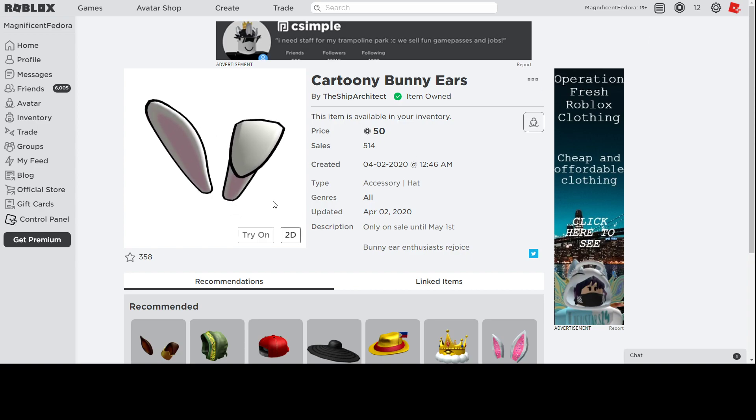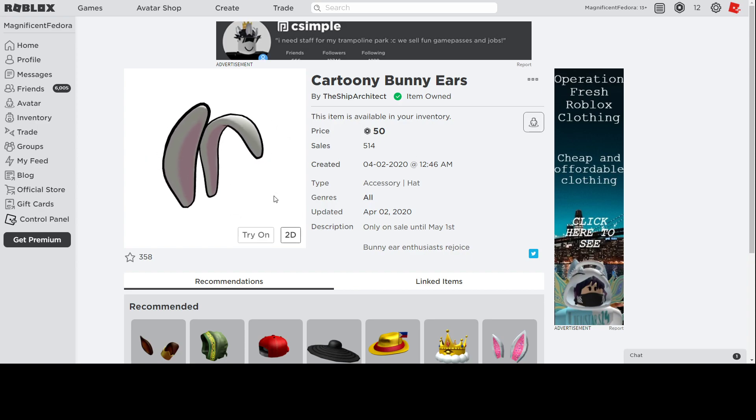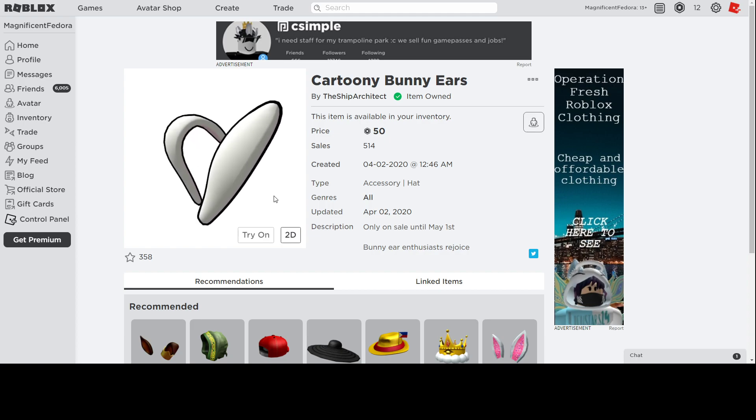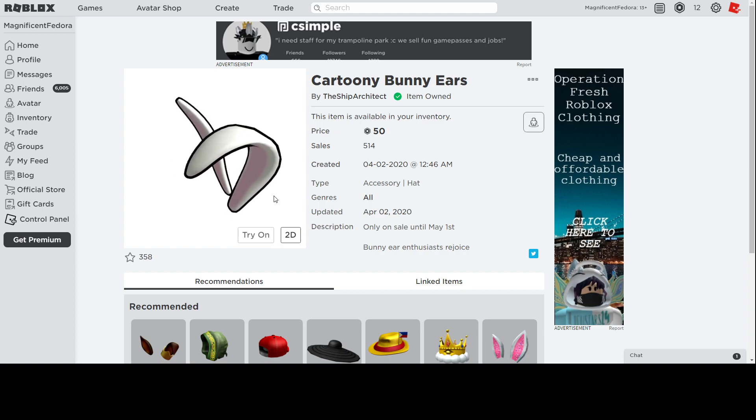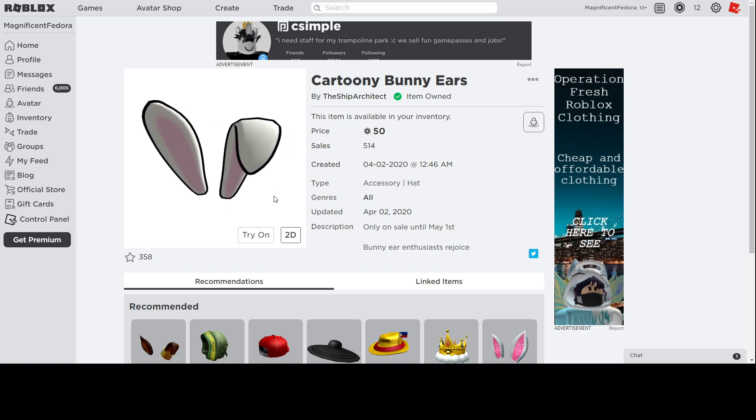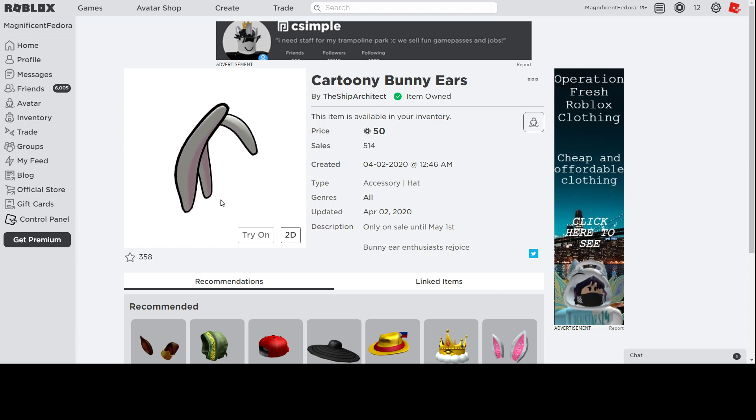Hello everybody, welcome back to a new video. In this video, I'm going over should you buy Cartoony Bunny Ears by The Ship Architect. We got a new timed item. It's another UGC item. It is for Easter, because Easter is April 12th, I think, so 10 days away.